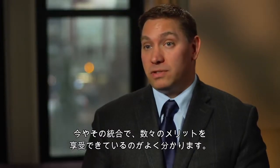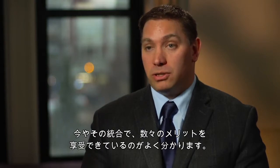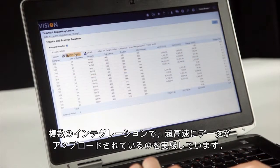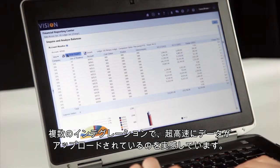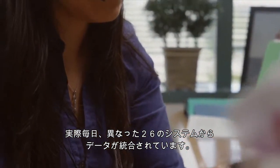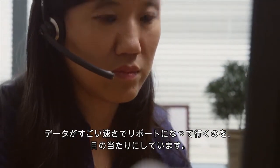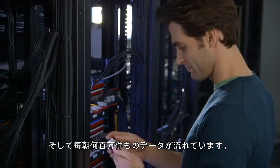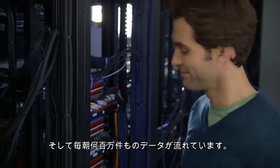Now that we've implemented, we've seen a number of benefits come to fruition. We've seen the real-time reporting. We've seen very fast upload speeds with all of our multiple integrations, and we actually do integrate 26 different systems on a daily basis. We've seen very fast performance of the data itself flowing into the reports, and we're running millions of lines of data every single morning.